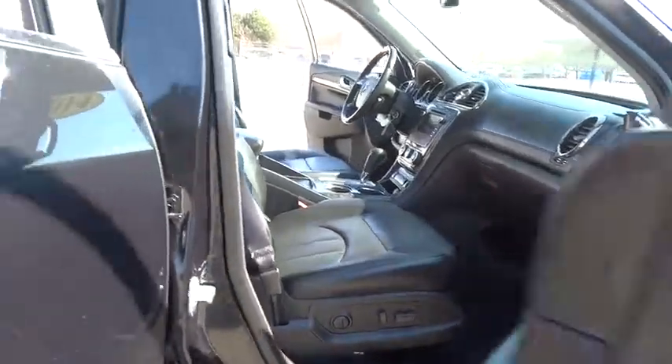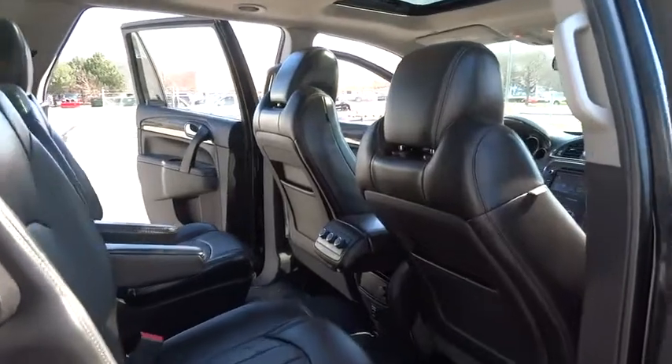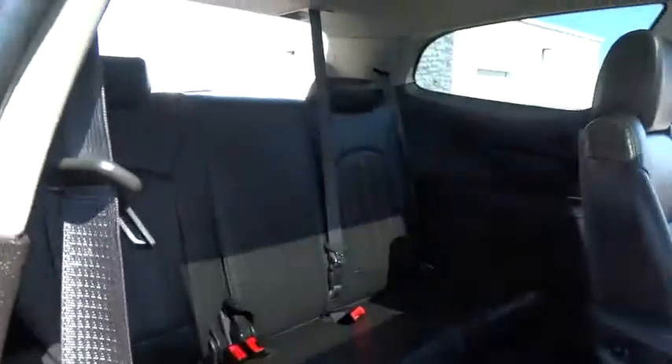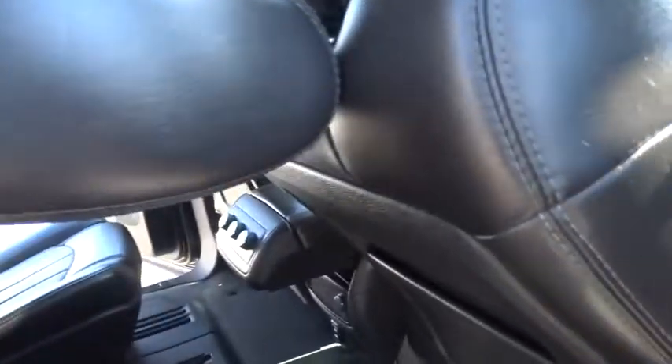Third row seat, power lift gate, remote engine start, power passenger seat, keyless entry, backup camera, leather-wrapped steering wheel, adjustable steering wheel, driver lumbar, power steering, driver airbag, four-wheel ABS.